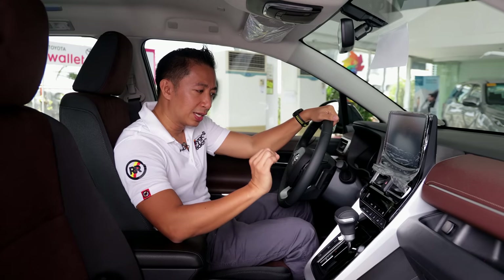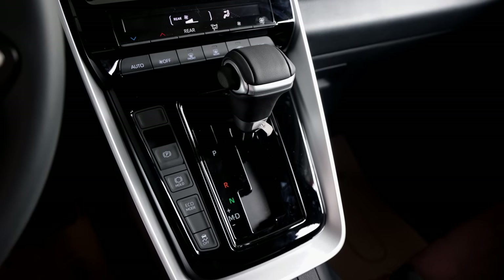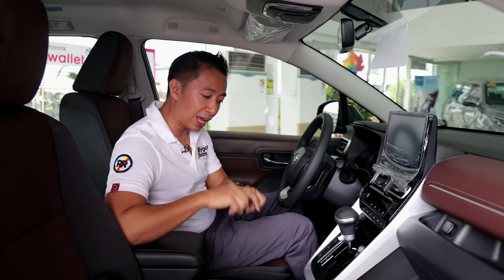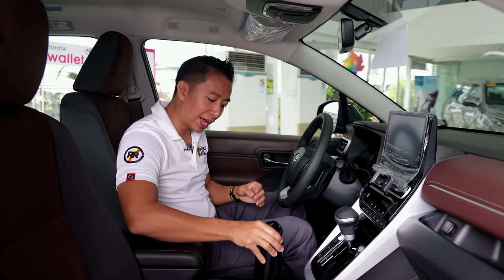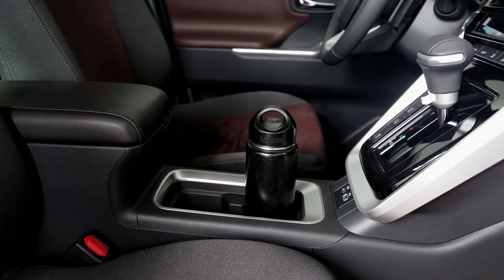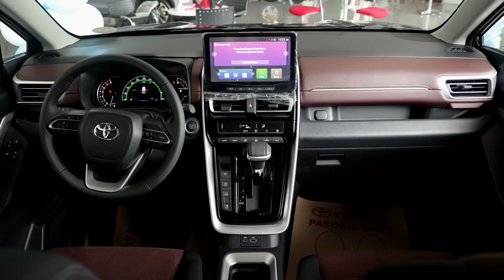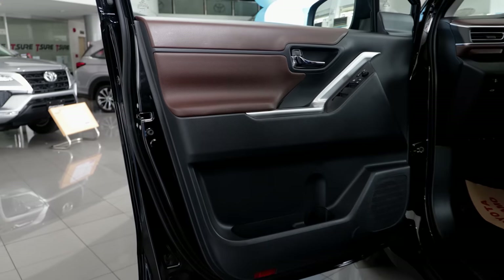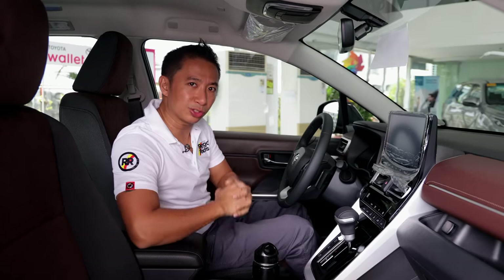We do have automatic climate control, the same shifter layout, and an electronic park brake with auto-hold button. There's a USB-C charge port and a USB-A port, plus a couple of cup holders that easily pass the clean canteen test. We still have a center armrest, and we get that same two-tone soft-touch material on the middle dashboard and door cards, making the Innova Zenix V quite a pleasant place to spend time in.